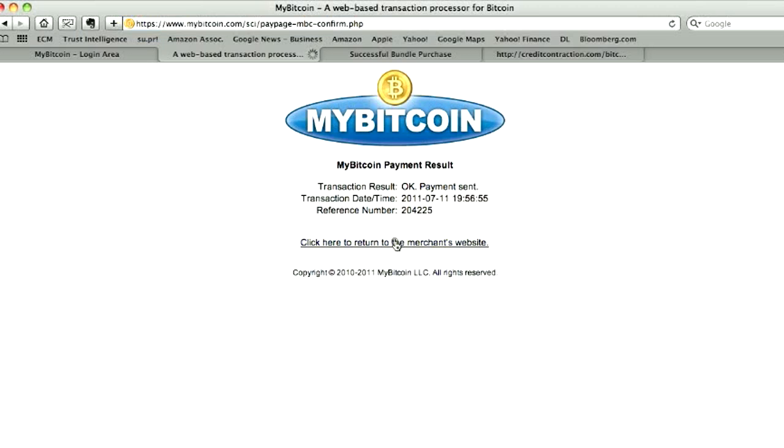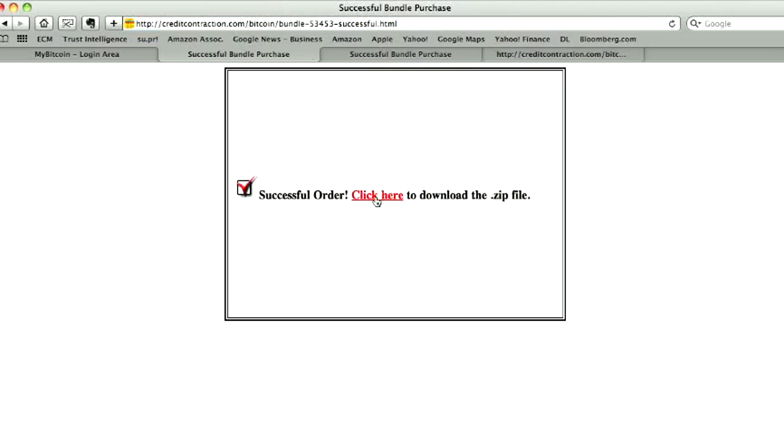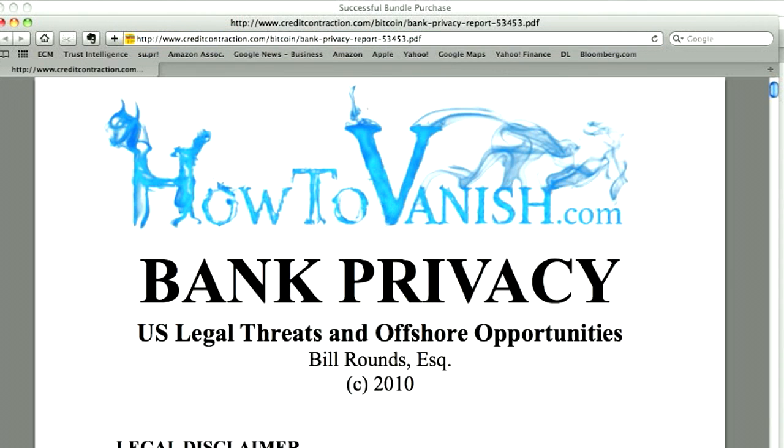Click here to return to the merchant site. Click here to download the zip file. And there we go — we've got a PDF of the Bank Privacy Report, which you should remember to save and keep on your computer so that you don't lose it.